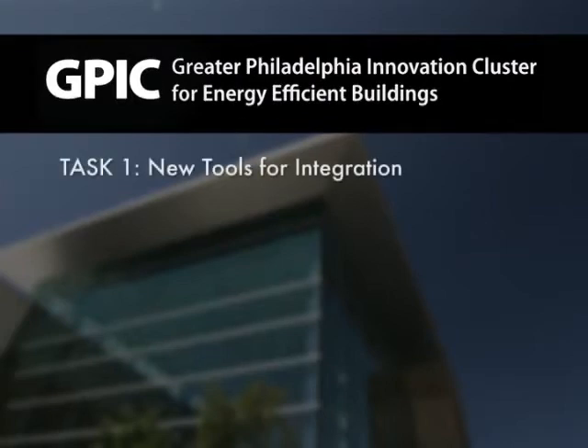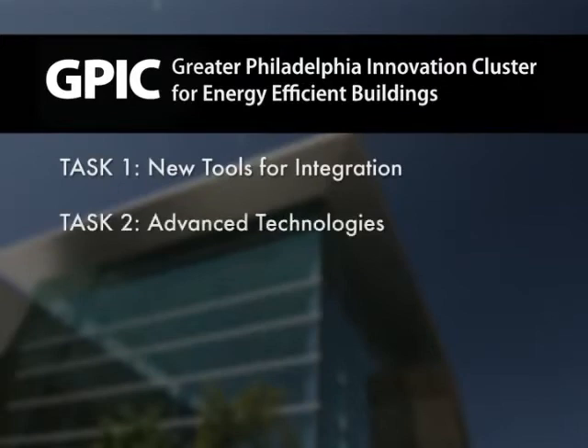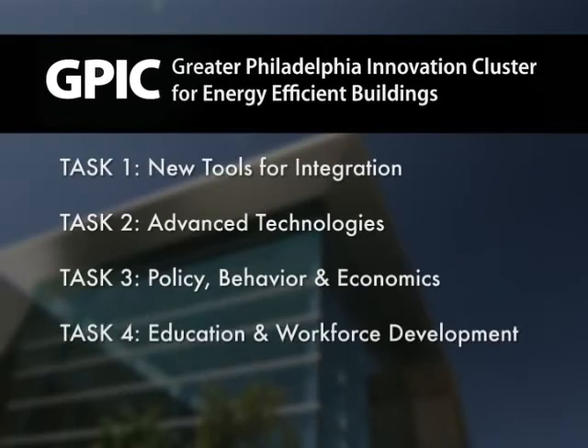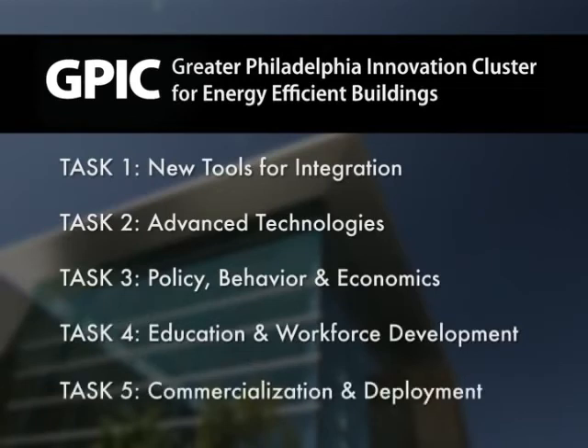The work of the GPIC involves five broad task areas: tools for integrated design; verification and modeling of building systems; advanced components, subsystems, controls and diagnostics; public policy, behavior, business and economic issues; education and workforce development; and commercialization and deployment of the GPIC's results.